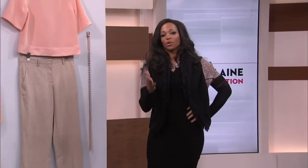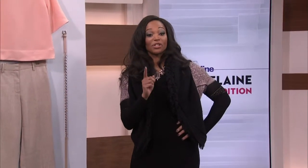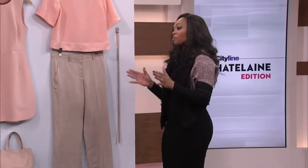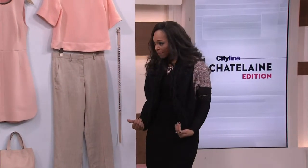I know you look at the runway and you think there is no way I could wear that. Well, yes, you can. Please welcome Carrie Marsh. She's editorial consultant for Chatelaine Magazine, taking a look at a lot of those great runway looks but bringing it down to our level so we can rock this stuff out on the streets.